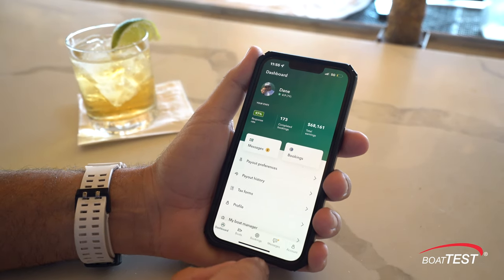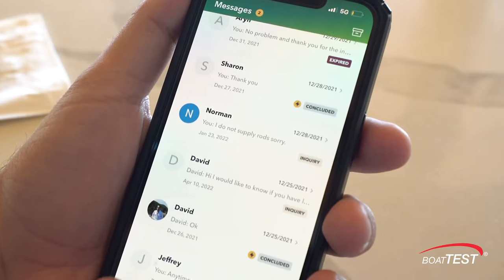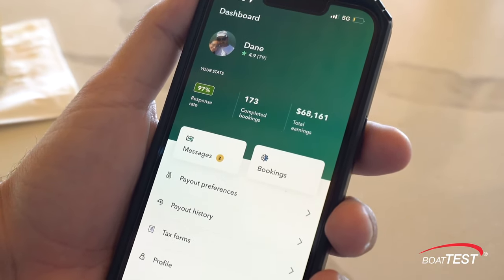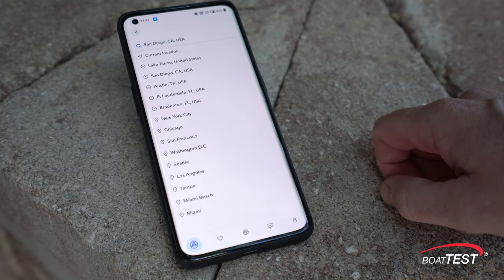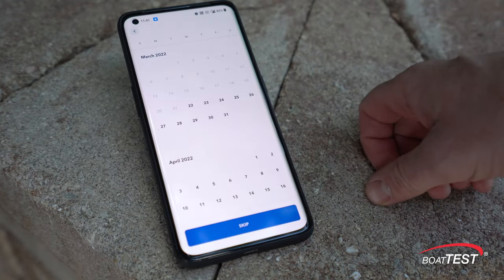A rental could be booked in 5 to 10 minutes. You just browse on either our app or our website, pick your location, set your date parameters, and start to send out messages to owners. Since there are so many boats listed on Boat Setter, once you start to enter your search parameters it'll really narrow it down. You can filter by date, size, price range, and activity — and it's going to serve you results that are specific to what you're looking for.